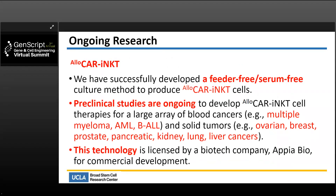To summarize our ongoing research: we have successfully developed a feeder-free, serum-free culture method to produce allogeneic CAR iNKT cells. Preclinical studies are ongoing to develop allogeneic CAR iNKT cell therapy for a large array of blood cancers — including multiple myeloma, AML, and ALL — and solid tumors, with ovarian cancer as a leading target, but also covering breast, prostate, pancreatic, kidney, lung, and liver cancers. This technology is licensed by a biotech company, RPFIO, for commercial development.